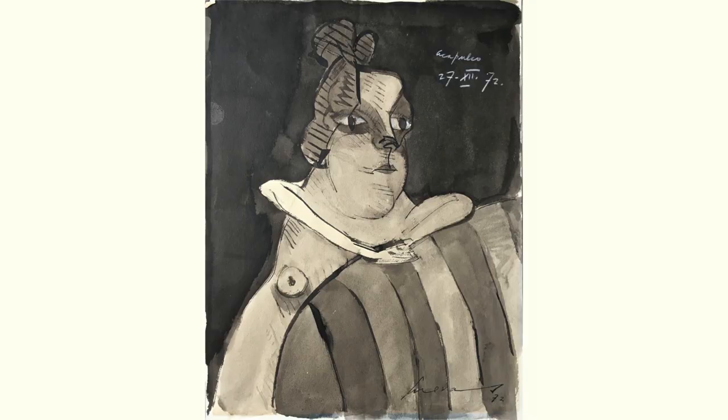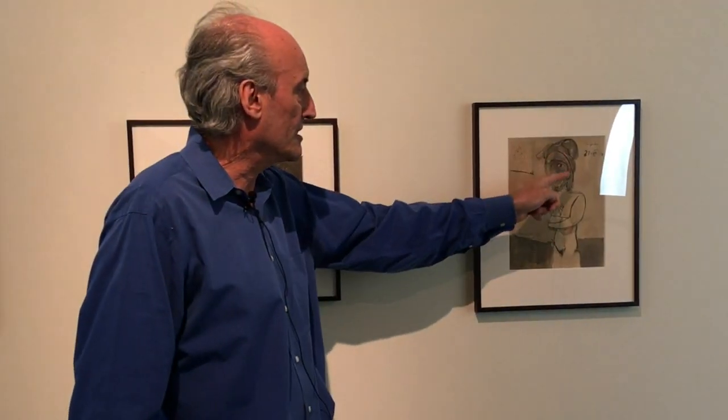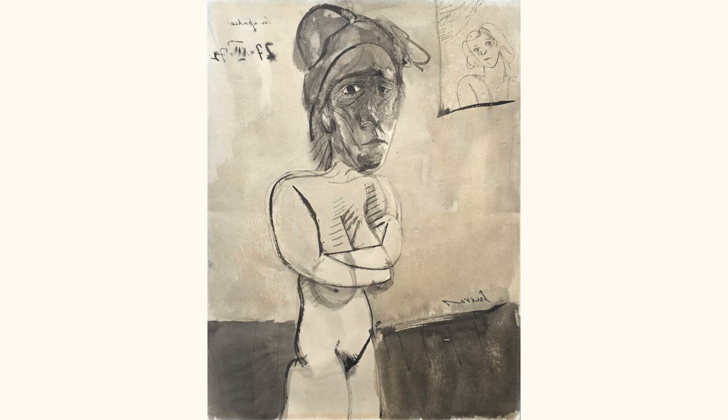The face here is just absolutely incredible. This one is almost like a wonderful Matisse, and here the face is just so powerful. She just kind of looks out at you — a very lonely and forlorn figure.